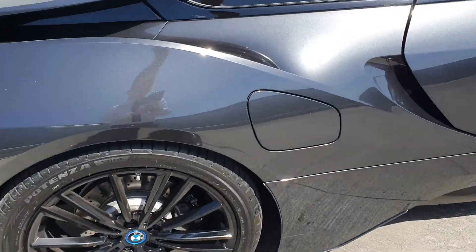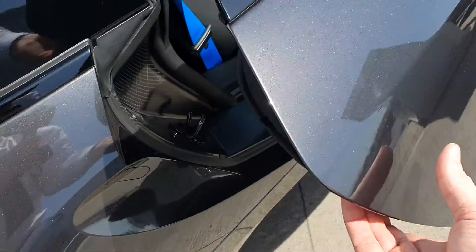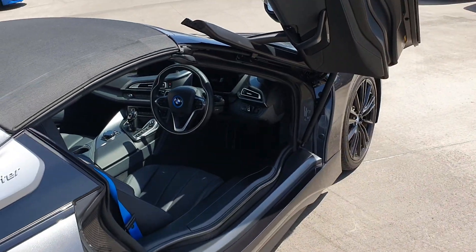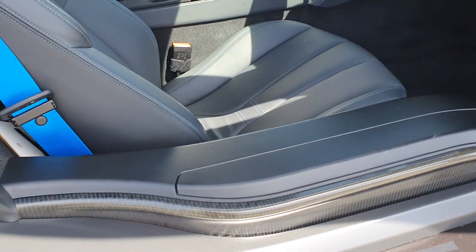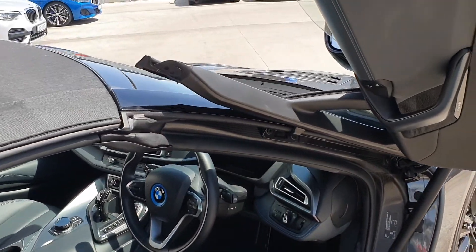Here's the fuel cap for the petrol side. Opening the door — the doors go up like that, as with any i8. You've got a lovely carbon top in these cars which keeps the car nice, lightweight, firm, and strong.